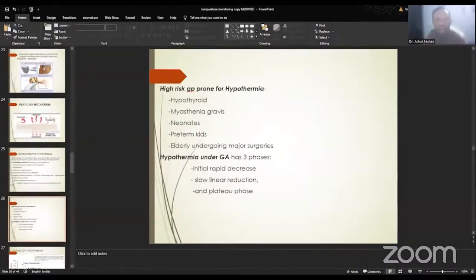There are high-risk groups which are prone to hypothermia, especially hypothyroid patients, patients with myasthenia gravis, neonates, preterm infants, and the elderly undergoing major surgeries where thermoregulatory responses fail.